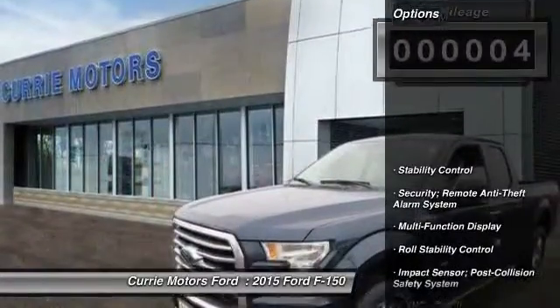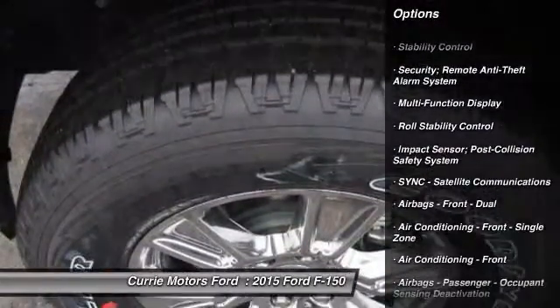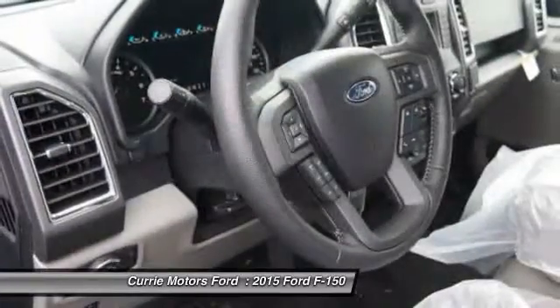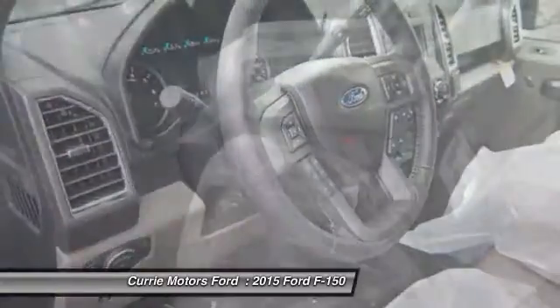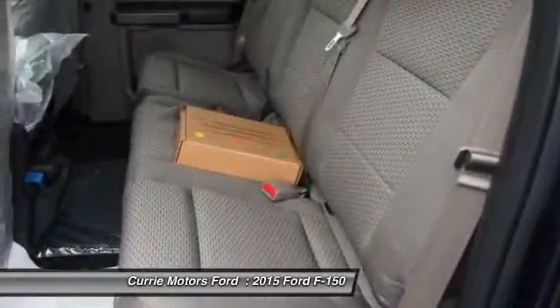Here are some of this vehicle's great options: stability control, power steering, cruise control, child safety locks, fog lights, daytime running lights, tachometer. This beauty will even make your house keys jealous. Drive it today.